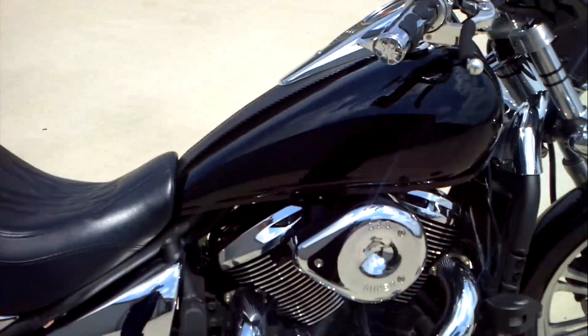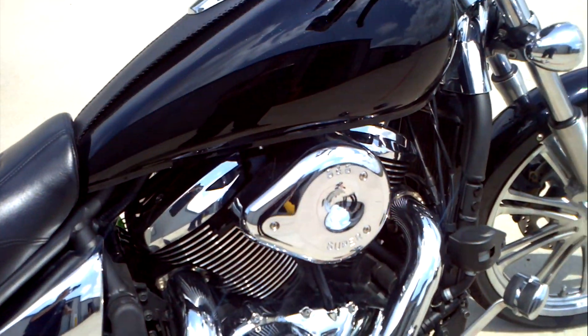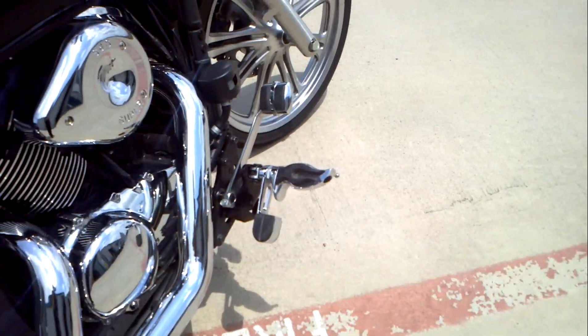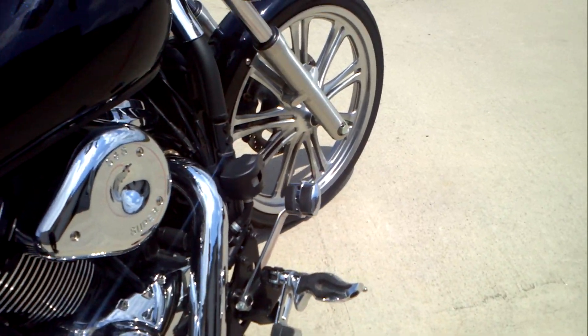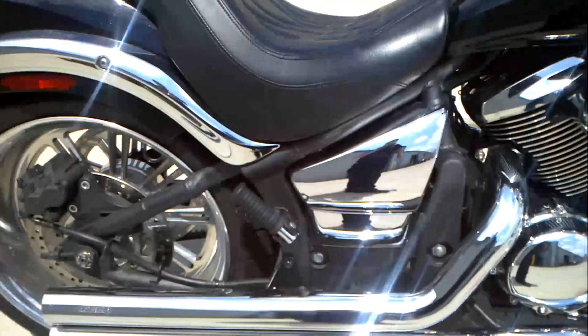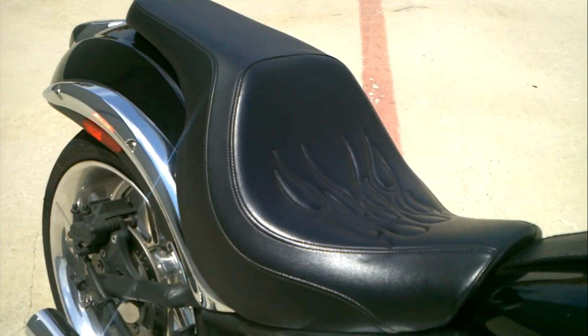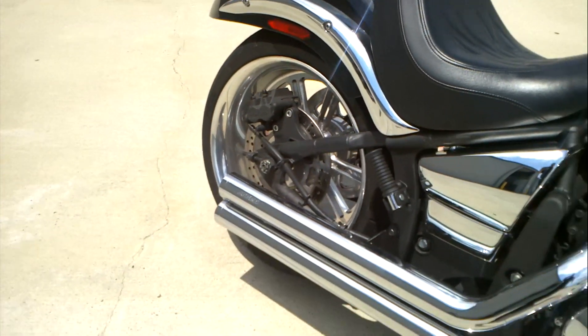That cruise control is about a $200 option. It has the S&S air cleaner on it, the Kuryakyn flame pegs with the little stirrup and the chrome cover over the brake pedal, the flame Kawasaki gel seat, and the Cobra pipes.